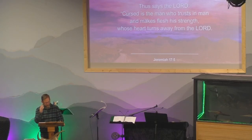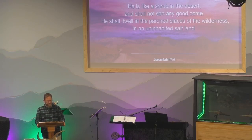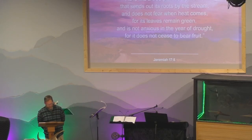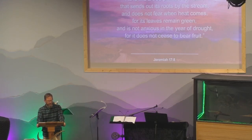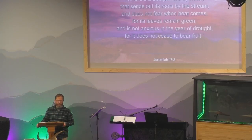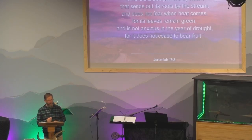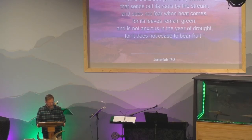Jeremiah 17:5 through 8 says: 'Thus says the Lord — cursed is the man who trusts in man and makes flesh his strength, whose heart turns away from the Lord. He is like a shrub in the desert and shall not see any good come. He shall dwell in the parched places of the wilderness in an uninhabited salt land. Blessed is the man who trusts in the Lord, whose trust is the Lord. He is like a tree planted by water that sends out its roots by the stream, does not fear when heat comes, for its leaves remain green, and is not anxious in the year of drought, for it does not cease to bear fruit.'